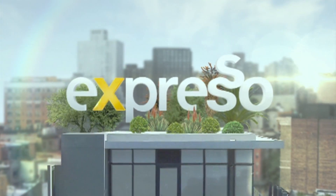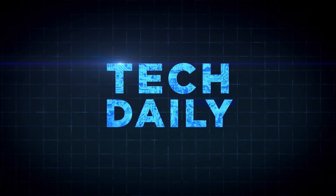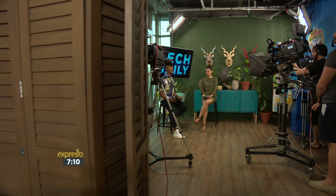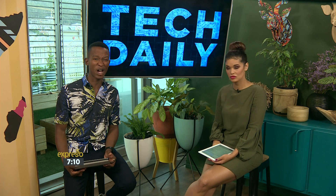It's my Feel Good Breakfast Show. Welcome back — it is a Wednesday morning and you tune in to your Feel Good Breakfast Show Expresso on SABC3. We've got some interesting news to share with you in our Tech Daily Roundup.